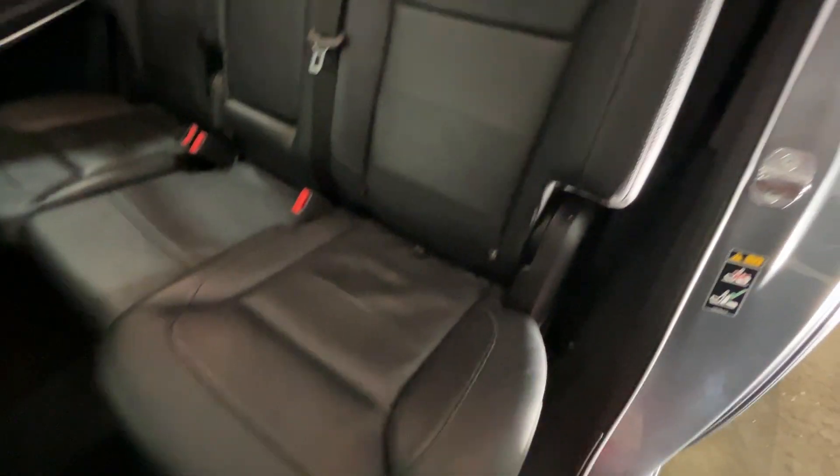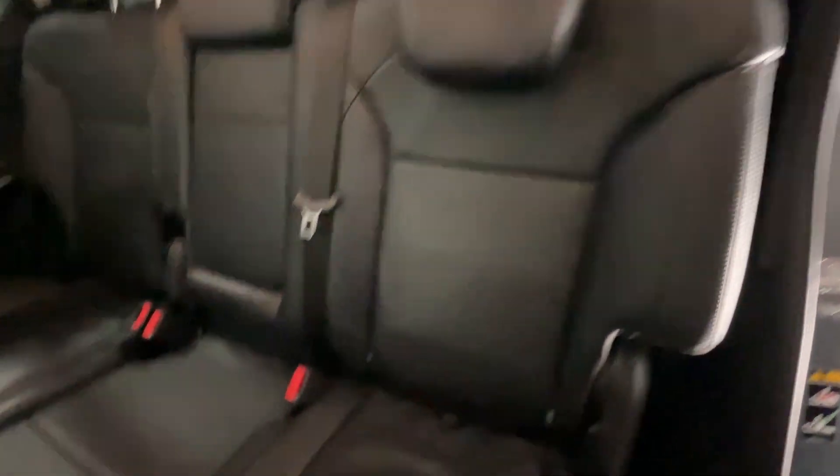The interior is really clean. It doesn't look like there were kids in the backseat or anything. Carpets are still in good shape.